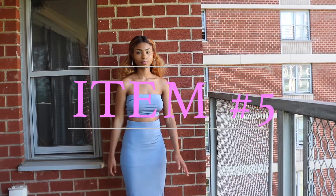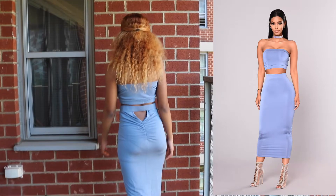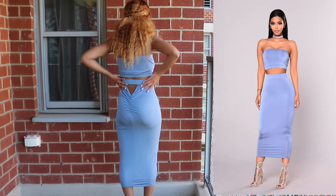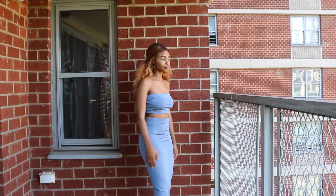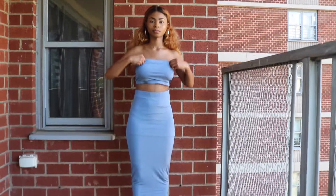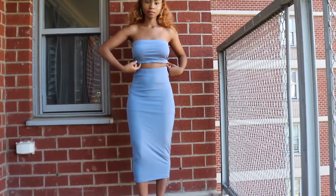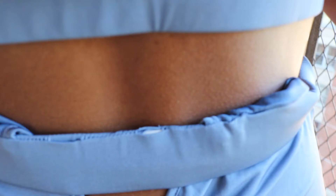This is the fifth item. Excuse my flat booty — this is a size medium. I really like this set, but the only thing I wish is that it was a bit smoother. And once again, there's a rip in this outfit. It was already ripped before I even tried it on.